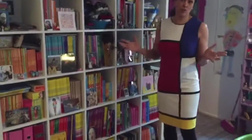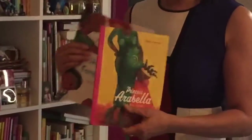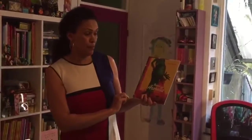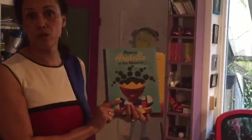I want to start with my books of course because that's my profession — picture bookmaker — and a few of my books are here. You may know Hair is a Family Affair is one of my books, and of course the Princess Arabella series. Princess Arabella is a big sister, but for now I want to talk a little bit about Princess Arabella at the museum.